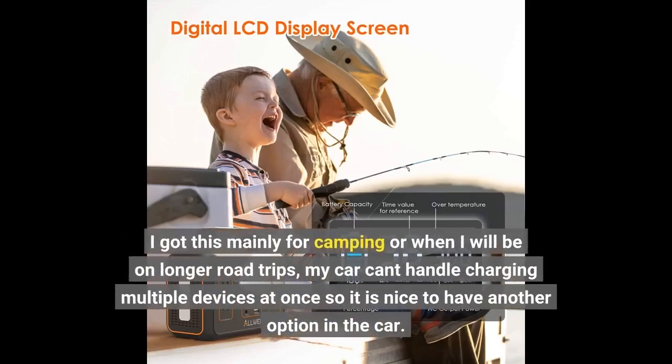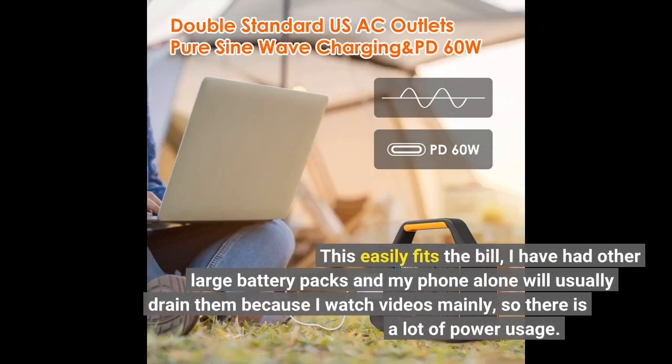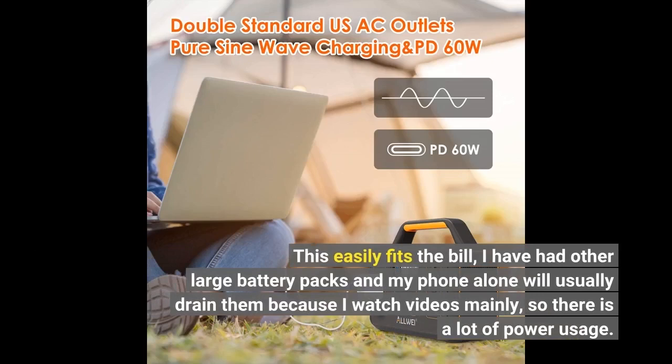I got this mainly for camping or when I will be on longer road trips. My car can't handle charging multiple devices at once, so it is nice to have another option in the car. This easily fits the bill. I have had other large battery packs and my phone alone will usually drain them because I watch videos mainly, so there is a lot of power usage.